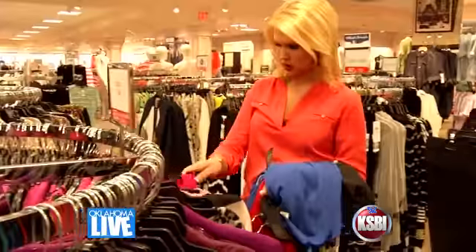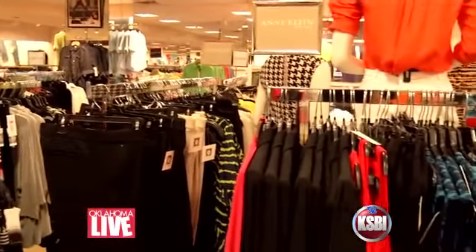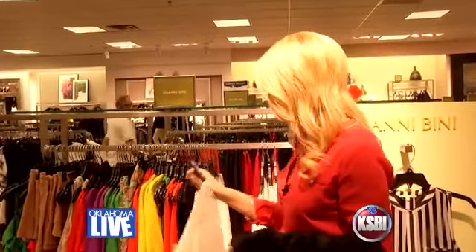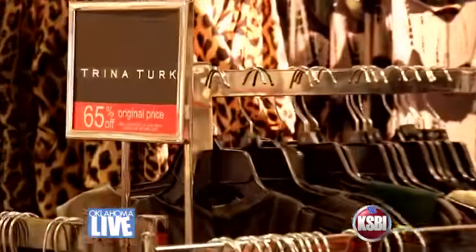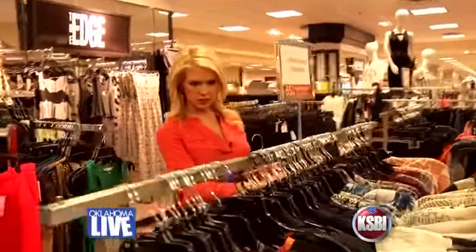My first stop at Penn Square Mall is Dillard's for date night. This is where I get a lot of my outfits for going out on the weekend. This is Gianni Beanie — this is $119, so over about $20. Keep going. I always hit up the sale rack. Sometimes I find great stuff for up to 60% off.